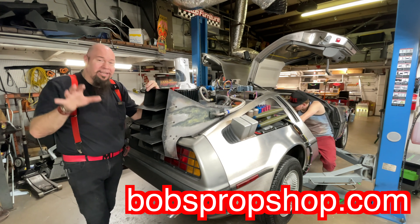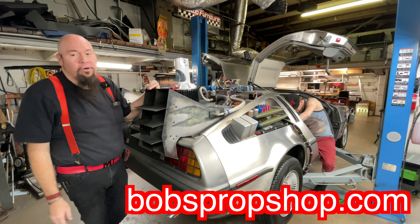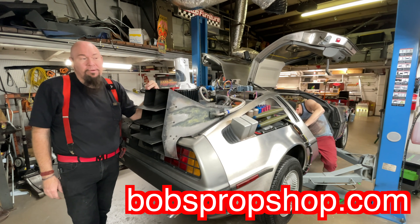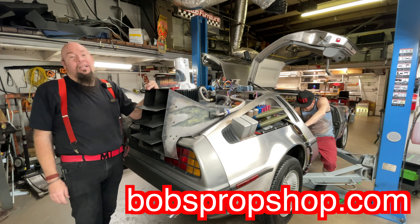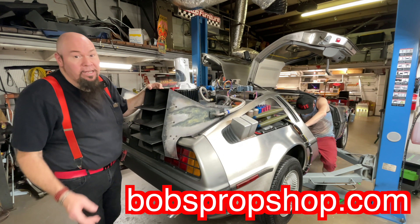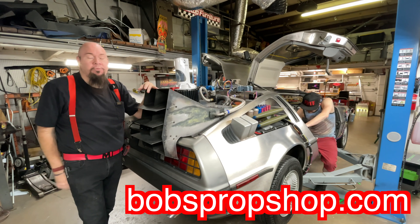If you want a DeLorean time machine and you've ever dreamed of it — instead of buying a new Escalade, a used Giardo, a beat-up Ferrari, or something you'll have to fix — you could get yourself into the most iconic movie car of all time for the same kind of money. I just wanted to put out this public service announcement, because it blows my mind when I see people reselling my stuff for more than I'd sell it to you for new. Now you know — call if you want one: bobspropshop.com.